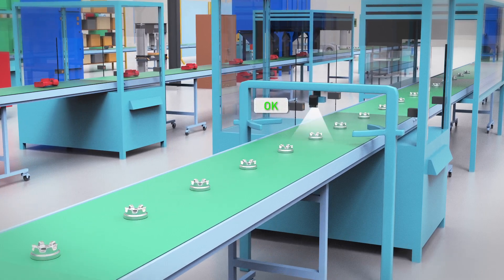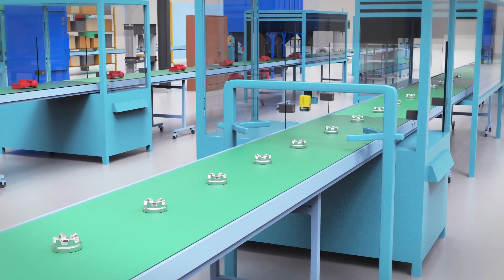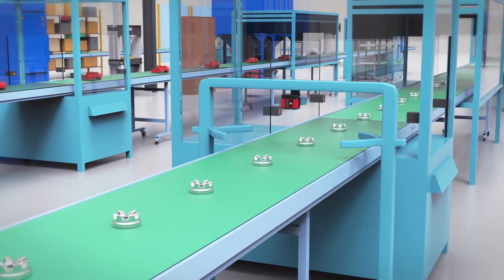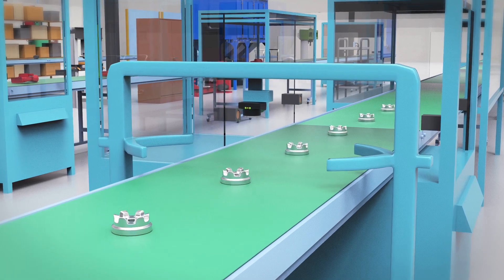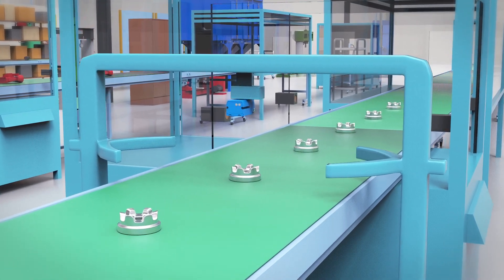For industrial environments, smart cameras with embedded illumination are widely used due to their versatile nature. But sometimes, the embedded illumination isn't enough and doesn't result in contrasted enough images to be processed.